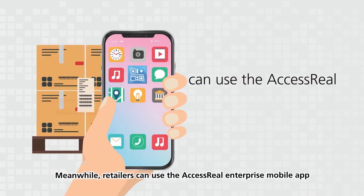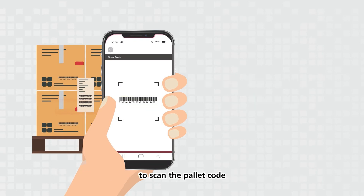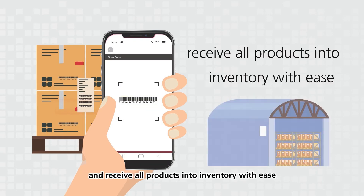Meanwhile, retailers can use the AccessReal enterprise mobile app to scan the pallet code and receive all products into inventory with ease.